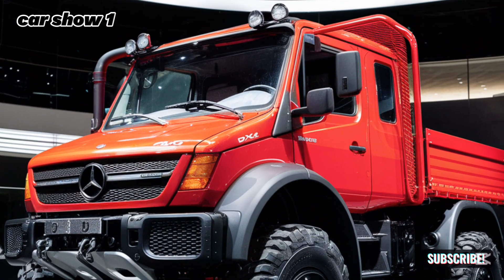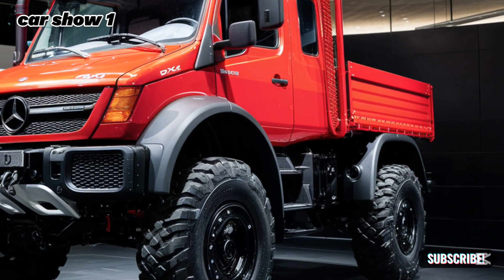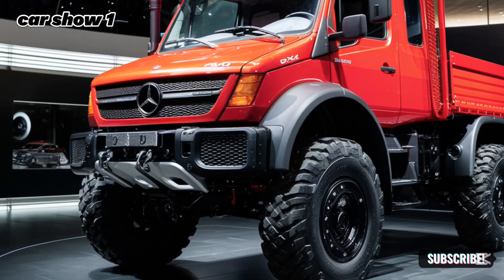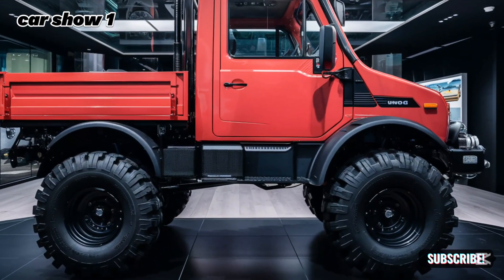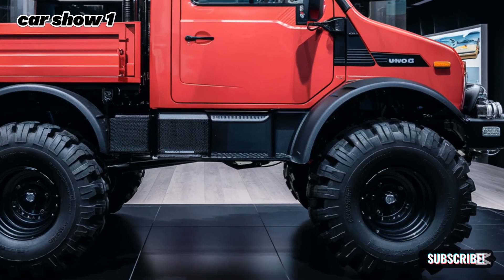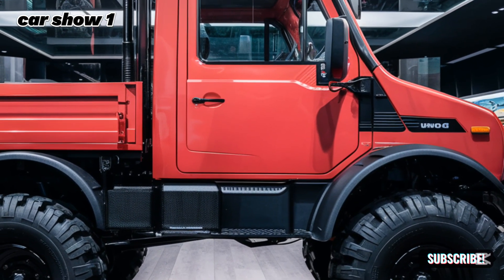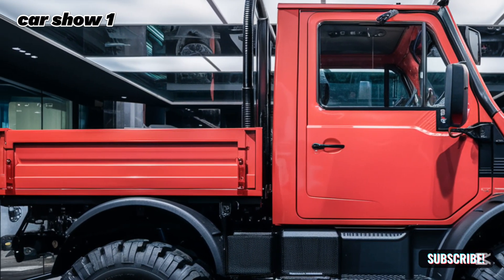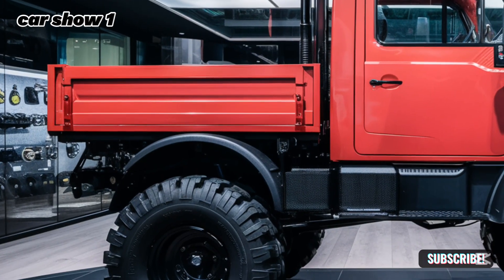Now, let's talk about pricing. The 2025 Mercedes-Benz Unimog is a premium vehicle, and its price reflects its capabilities. The base model starts at $225,000, but with additional features and customization options, the price can go up significantly. While it's a substantial investment, it's important to consider the value it offers in terms of durability, performance, and versatility. This is a vehicle built to last and perform under the most demanding conditions.